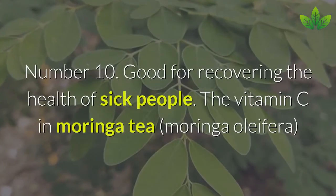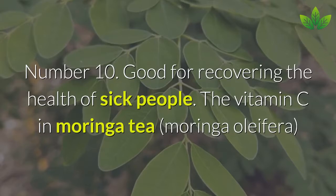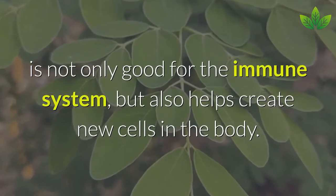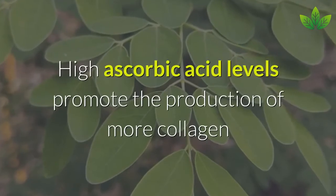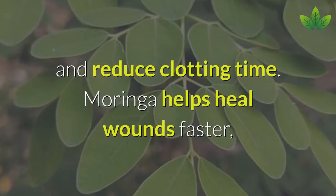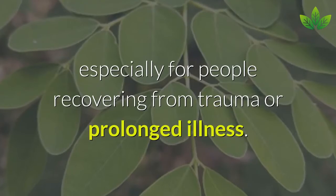Number 10: Good for Recovering the Health of Sick People. The vitamin C in Moringa tea is not only good for the immune system but also helps create new cells in the body. High ascorbic acid levels promote collagen production and reduce clotting time. Moringa helps heal wounds faster, especially for people recovering from trauma or prolonged illness.